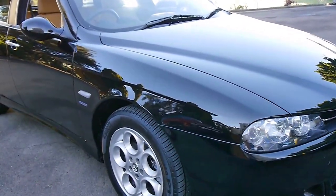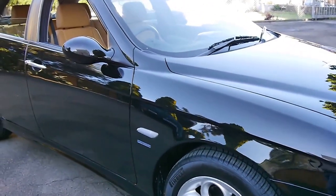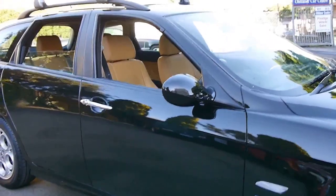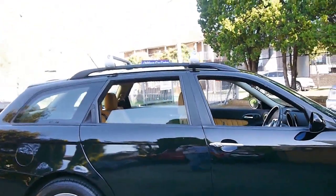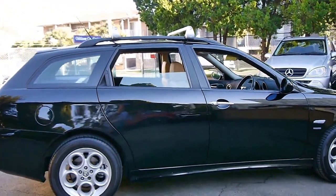Today we have something which we think is pretty special. It's a 2004 Alfa Romeo 156 wagon and it's done just 44,000 kilometres from new.